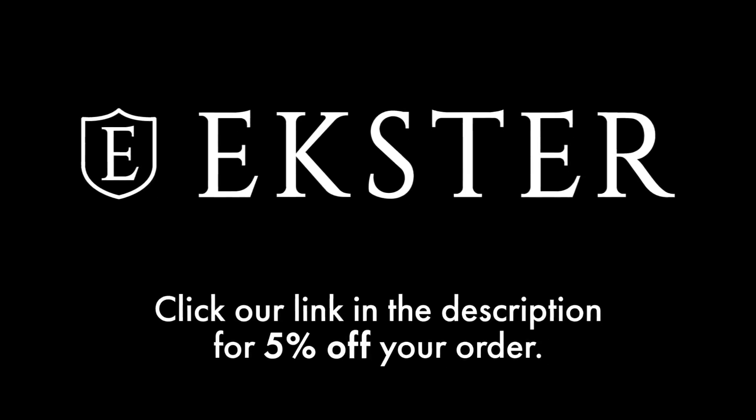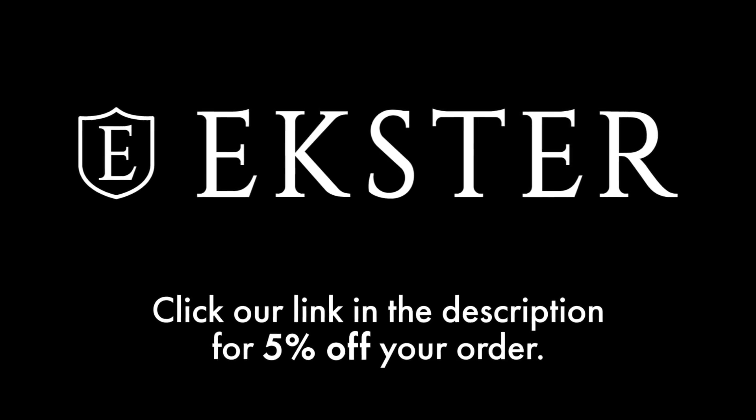This episode is sponsored by Ekster. Ekster's mission is to make people's daily lives easier, and that starts with their reimagined wallet that is easier to use and harder to lose. Click our link in the description for 5% off your order.